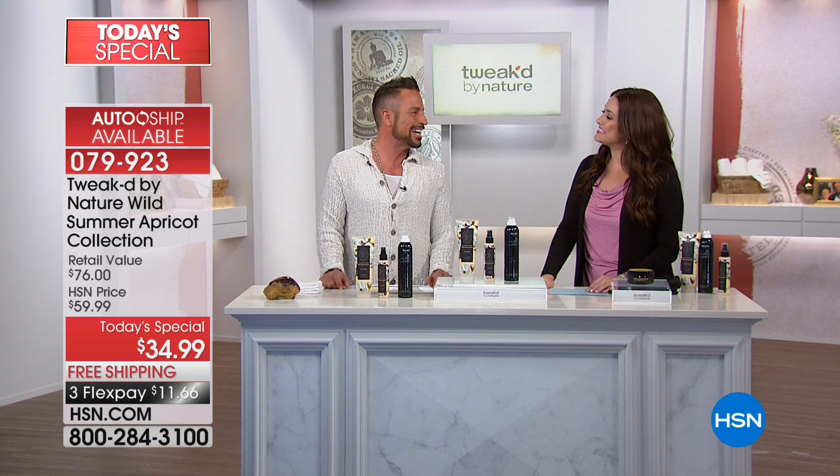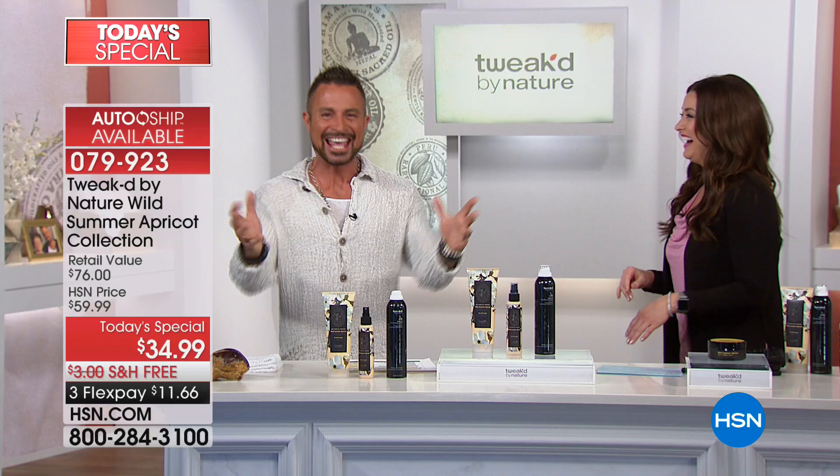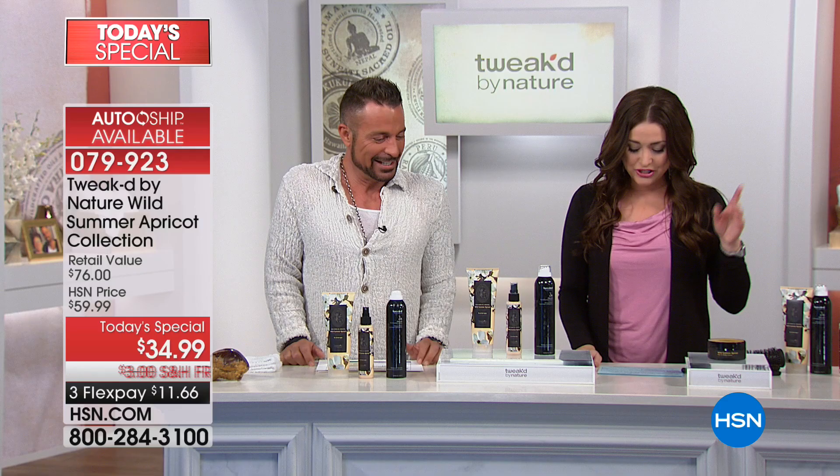Let me introduce the creator of Tweaked — Dennis Simeone is here. He's been scouring the planet to find the most amazing ingredients. He's going to tell you about why he created this system. Gianni Moda is also here as the lead stylist, and he's going to show you how to get these amazing styles.